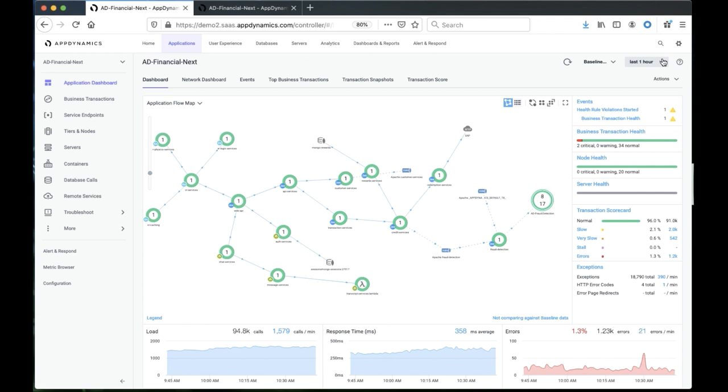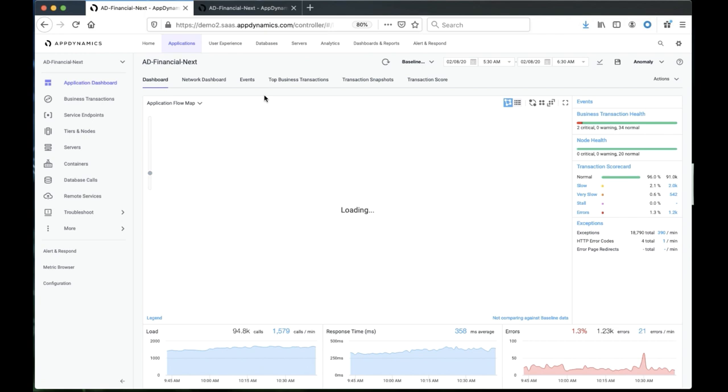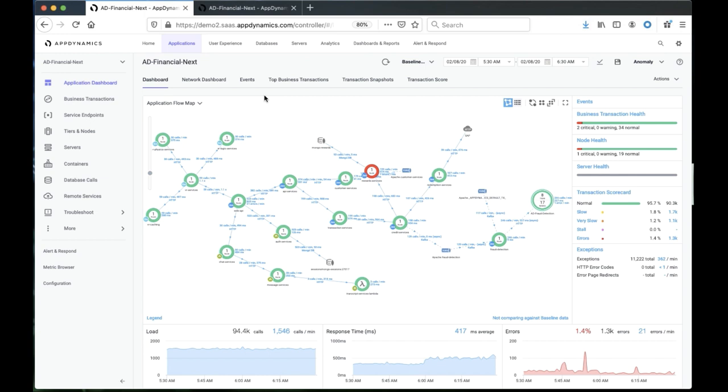Let's go and take a look at this anomaly. What we see in the flow map is that the reward server is actually having some problem and it's in red. We can also notice a spike in errors that happened around 5:55 in the morning, and we also noticed that the response time around 5:59 to 6:00 o'clock started increasing. So there's some kind of problem that got triggered in there.